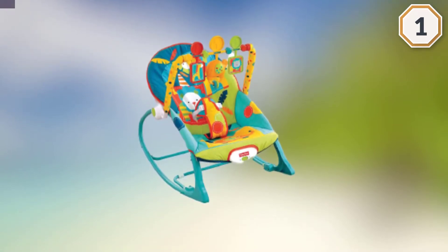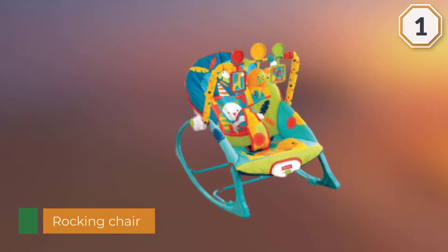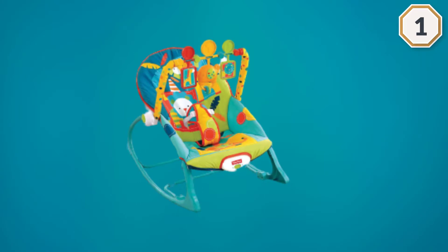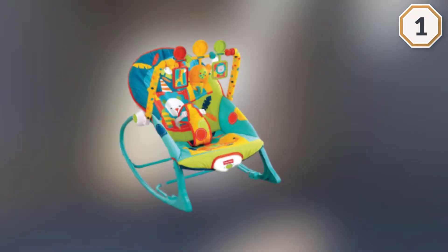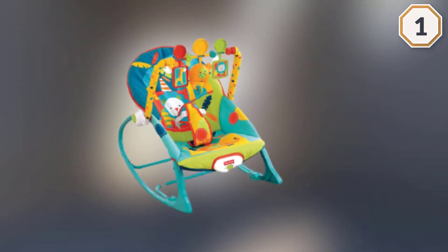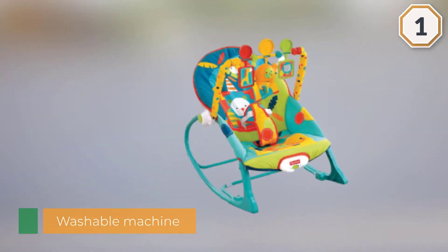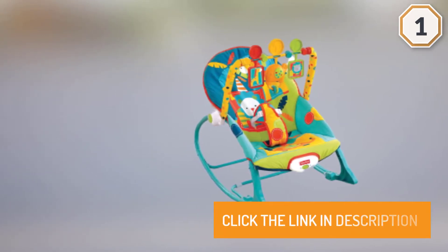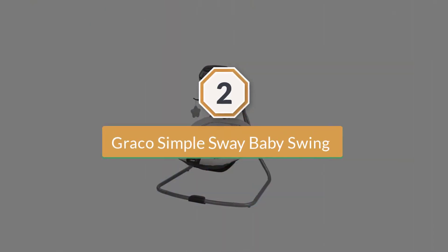If your baby is fussy, you can turn on the music for some soothing tunes. Since you'll have this baby bouncer for a few years, you'll be happy to know it is machine washable as well.